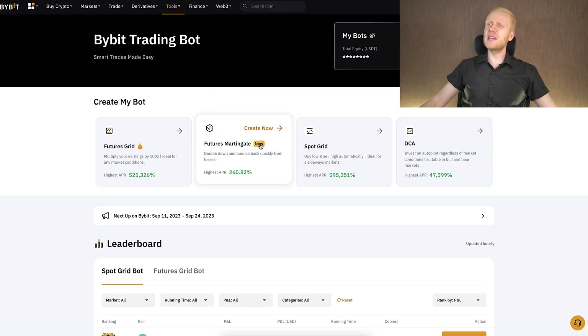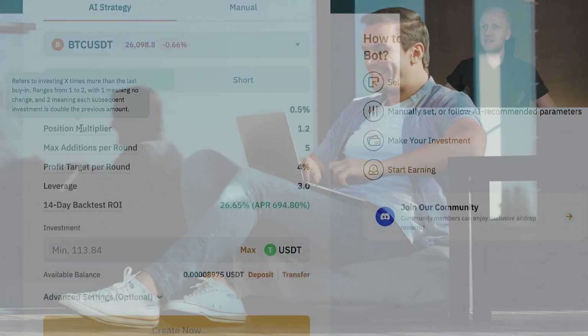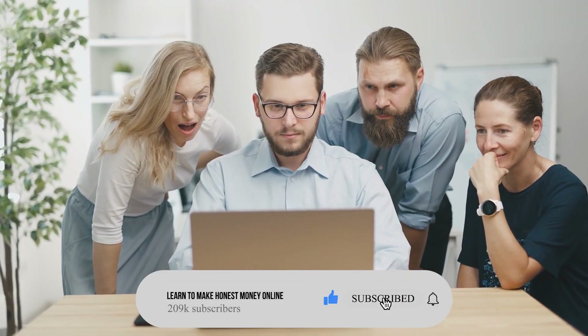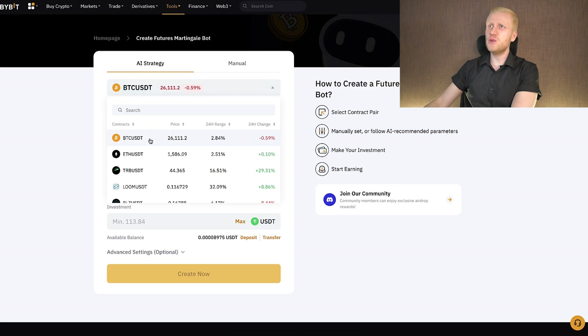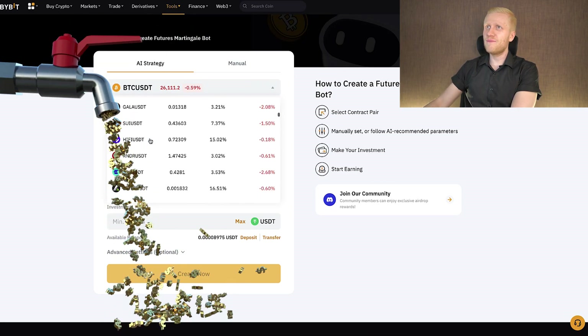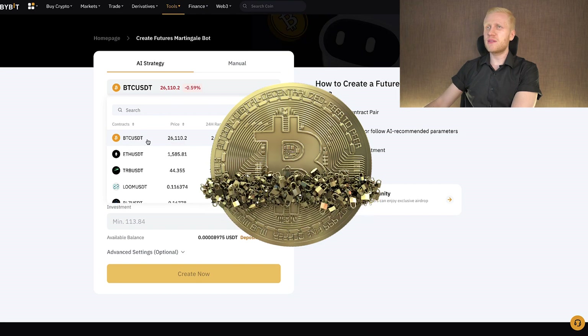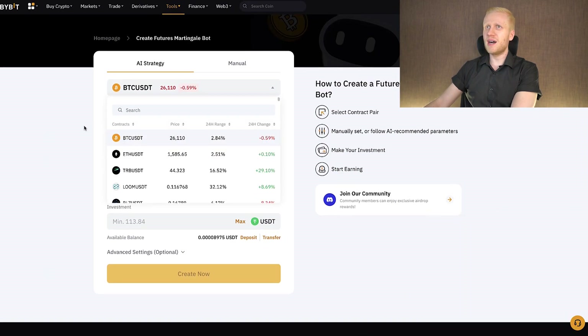Now that you understand the theory, it's time to move into practice. The first thing you can choose is the trading pair. BTC/USDT has the highest trading volume and best liquidity, making it probably the safest trading pair. Because this is a futures trading bot, you can earn when markets are going higher or lower.